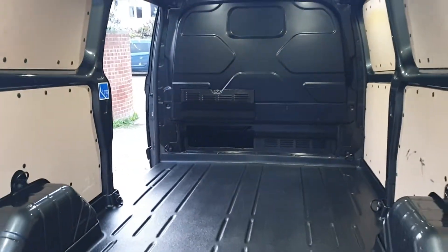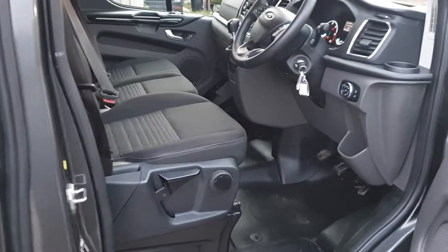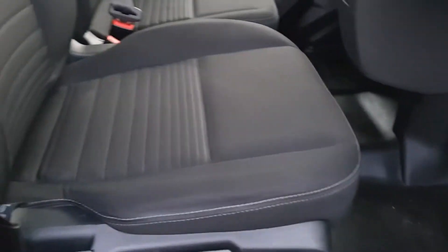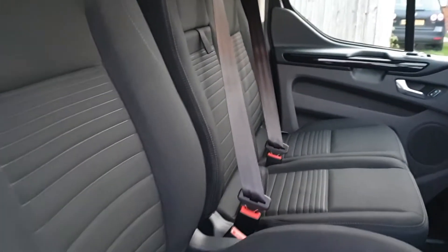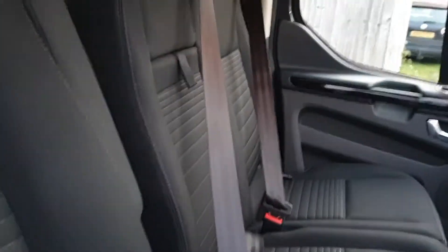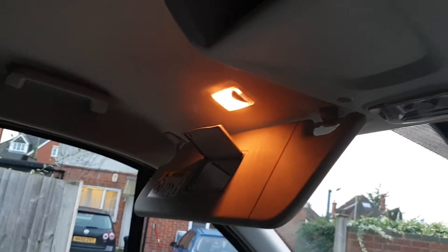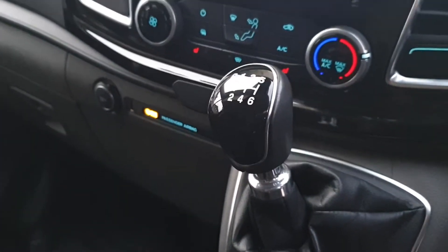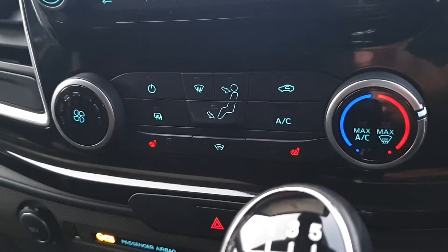Side door to the near side — going into the cab. Adjustable heated driver seat with lumbar support and armrest to the left hand side, dual passenger seat. Both sun visors have a mirror and light above option, driver and passenger side. Thatcham Cat 1 alarm, driver and passenger airbag, 6 speed manual. Heater control, aircon control, heated windscreen control, and heated seats from here.